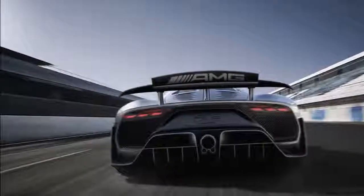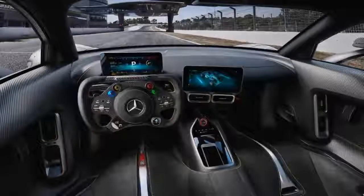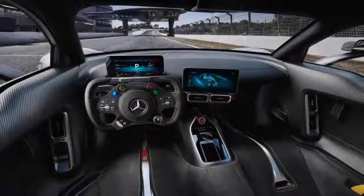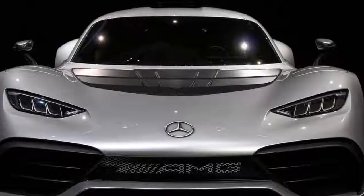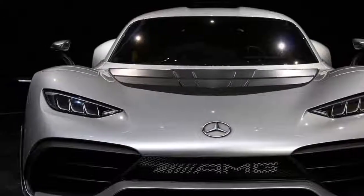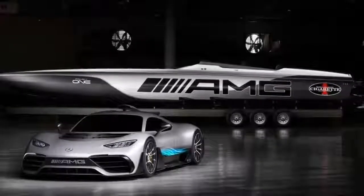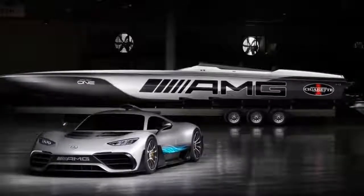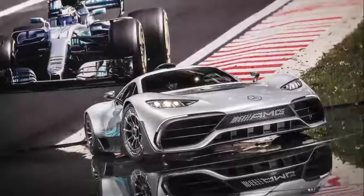As impressive as those figures are, they're a little less shocking when you realize that this engine combo has been used on past AMG-inspired Cigarette Racing boats. Still, it is really fast, and the paint job won't let you forget the boat is designed to match the AMG Project 1. It's painted silver with matte black accents to match the road car, though it sadly lacks the teal blue highlights the car has as a tribute to the F1 racers.